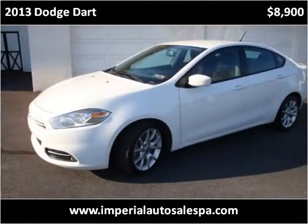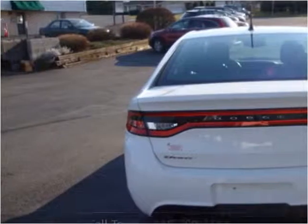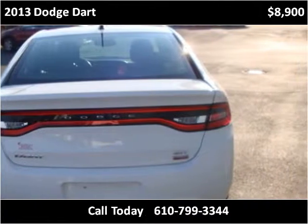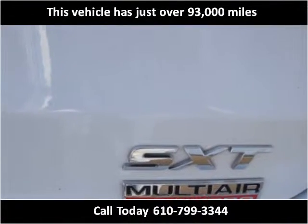This 2013 Dodge Dart is available from Imperial Auto Sales and Service. This vehicle has just over 93,000 miles.